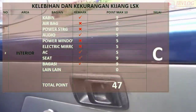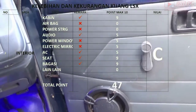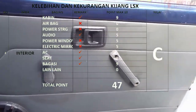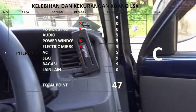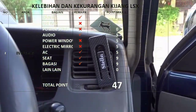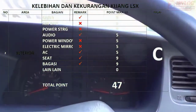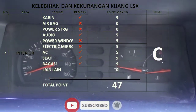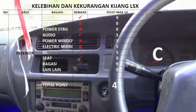Untuk area interior, saya kasih total poin 47 dan nilai C. Untuk bagian door trim masih menggunakan engkol, belum menggunakan power window — ini adalah salah satu kekurangan dari Toyota LSX. Untuk power steering, Toyota Kijang LSX ini juga belum menggunakan power steering. Untuk material speedometer sudah menggunakan RPM.